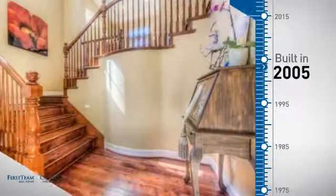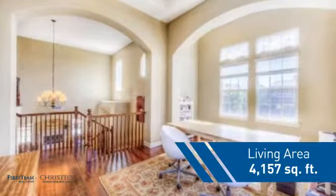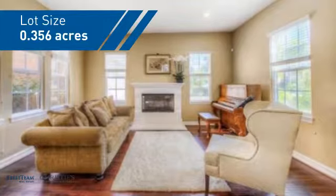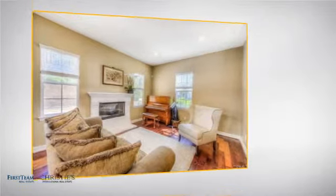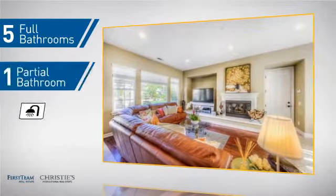This property was built in 2005 and features over 4,100 square feet of space, giving you a spacious layout to play host or kick back and relax after a long day. Inside, you'll find five bedrooms so everyone has a private space to come home to, as well as five full bathrooms and one partial bathroom.